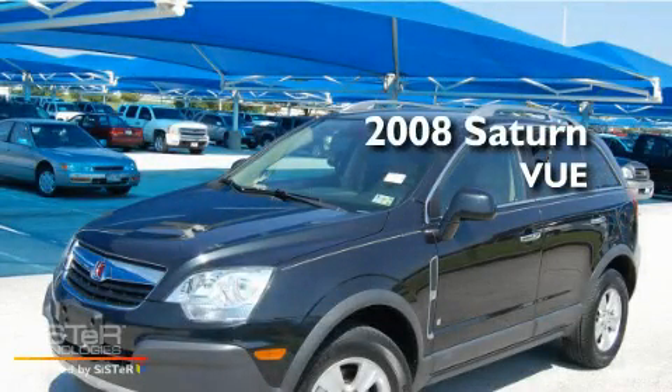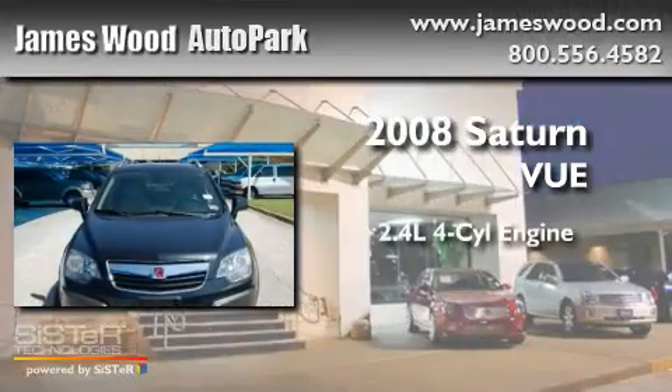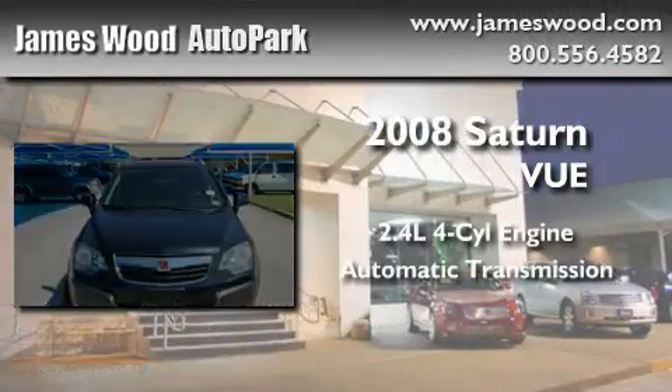This is a certified pre-owned 2008 Saturn Vue. It has a 2.4 liter 4-cylinder engine and an automatic transmission.